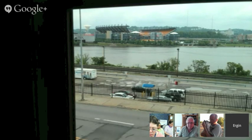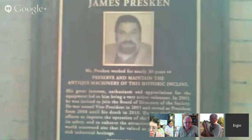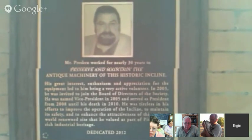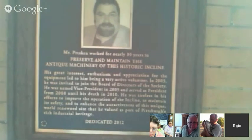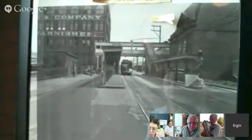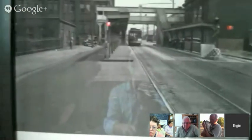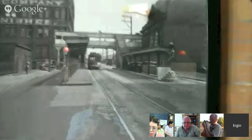We're going to get the next car and while we wait I'll mention a couple of things. This is a memorial to James Presken, from the Society for the Preservation of the Duquesne Heights Incline. He worked for more than 30 years to preserve and maintain this machinery of this historic incline. These are historic pictures from Pittsburgh. This is West Castle Street — this street down here — with railroad cars passing, from a picture from 1910 or 1917. And this building on the right-hand side is exactly where we are now.